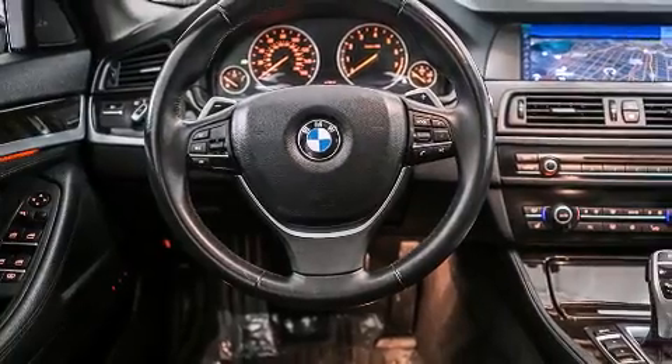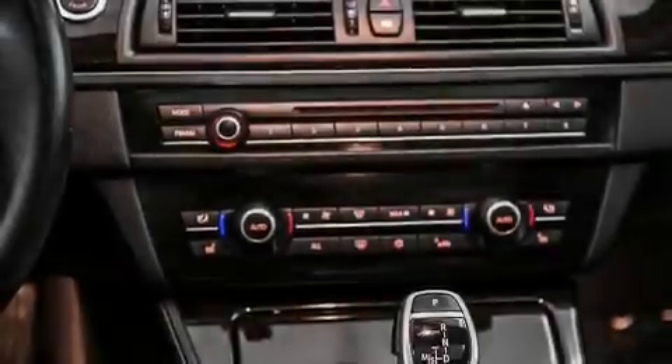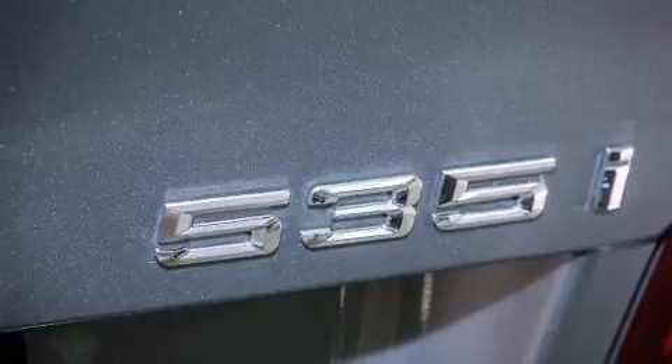Its top features and packages include the premium package, a navigation system, a rear-view camera, commercial-free satellite radio, Dakota leather upholstery, the sport package, and heated seats that can warm you up in seconds, keeping you and your passengers comfortable the whole trip.